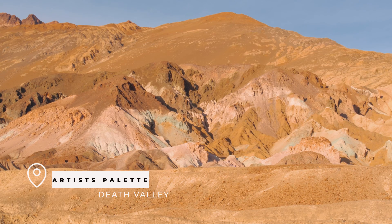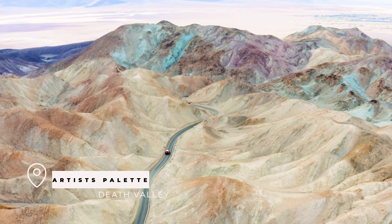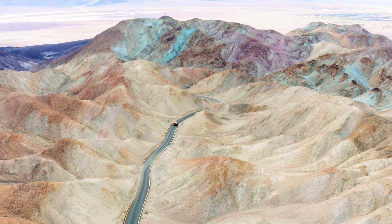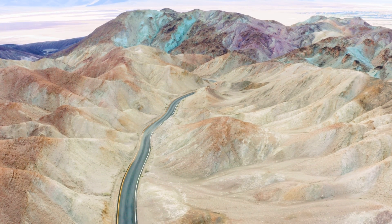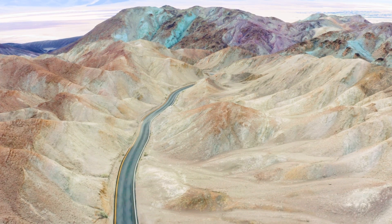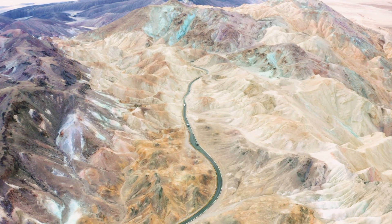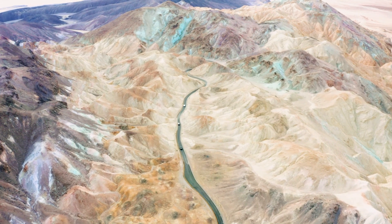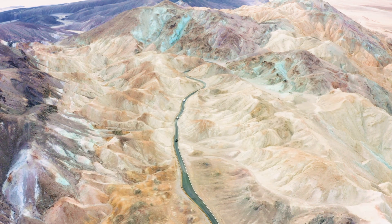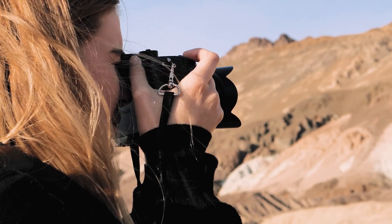After staring at salt for days, the next place on our list is the Artist Palette. This place will add some color to your photos. Artist Palette is on Artist Drive, a nine-mile loop that takes you through some of the most colorful and unique landscapes in Death Valley. From the colorful hills to the twisting roads, Artist Drive is a must-see. About halfway through you'll see the Artist Palette pullout area — full of oxidized rocks giving the whole area a painted feeling. It's not too long of a hike and provides really cool photo opportunities.